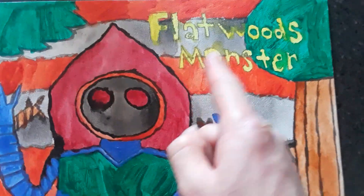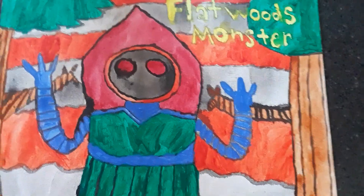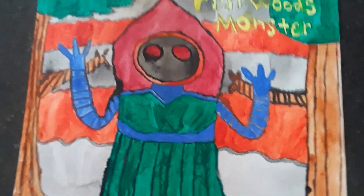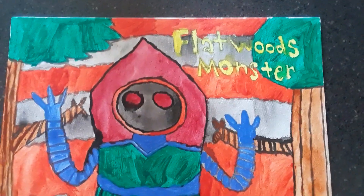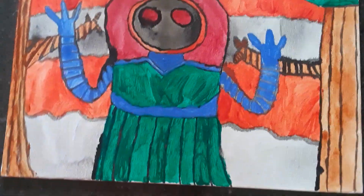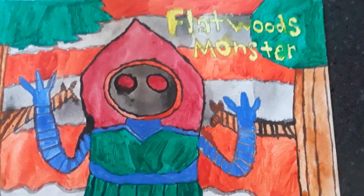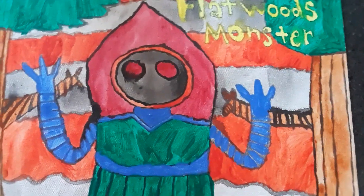This painting is called the Flatwoods Monster. Some of you guys may have heard this story back in the old days — I think in the 50s. I will tell you guys the story later. This is just to show you guys when and where I took my time.